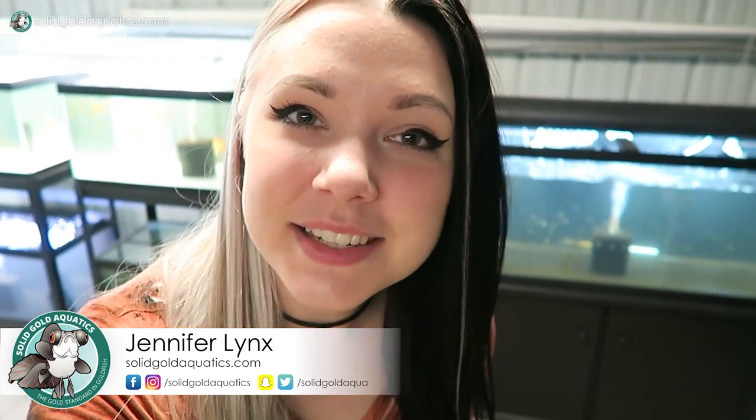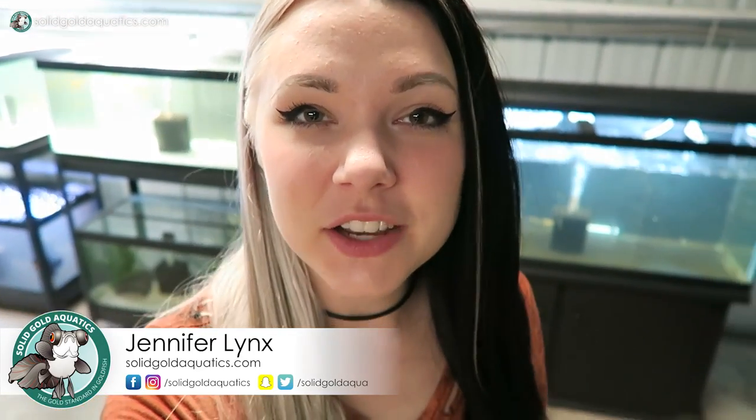Hey guys, it's Jenny, welcome back once again to Solid Gold. Two weeks ago I showed you some footage of my baby goldfish fry in that aquarium right behind me. Over the past few weeks I've been collecting footage of my fry, and in today's video you're gonna get to see footage of them from when they were two weeks old and then from today — today they're four weeks old. You're gonna see a big difference, they've grown a ton and I'm really excited to show you guys how they're developing.